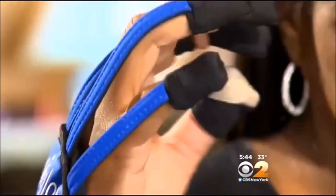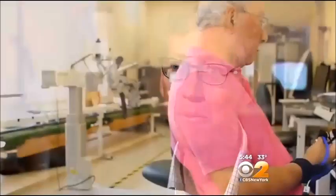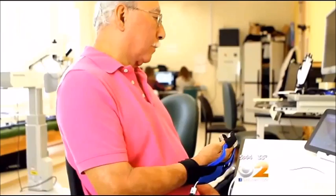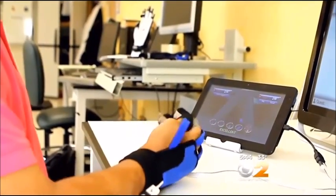These are movements that are key to regaining function in the hand after a stroke. You want to practice doing the things that are like the things you want to be able to do in your daily life. Researchers found patients using the glove made more progress than those using traditional stroke exercises, gaining 20 to 30 percent more motor function.